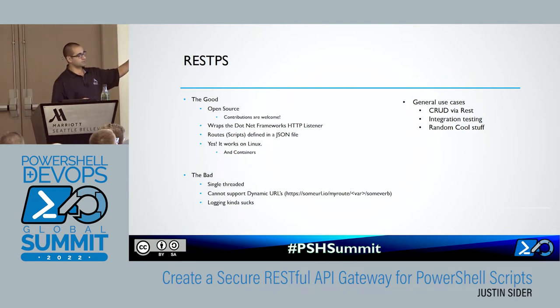General use cases — why do I do this? CRUD: anytime I want to get information or update something, I can use this via REST, using similar toolsets across the rest of my enterprise. Integration testing: if you ever write Pester tests and you're interacting with a remote API, you can spoof that with RESTPS — stand up your own REST interface, spoof all the endpoints, and it gives you better integration testing instead of just mocking things out. And then random cool stuff — I'll show you something at the end that I did for my kids' school, which was a hit on career day.